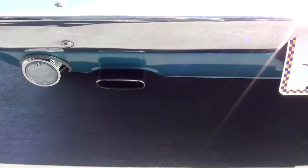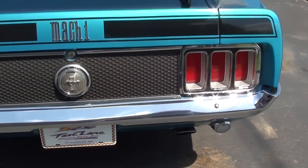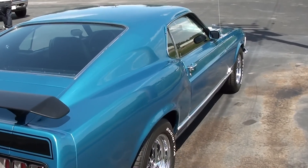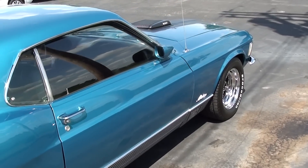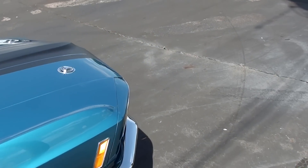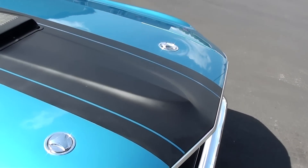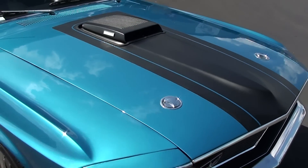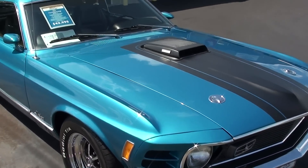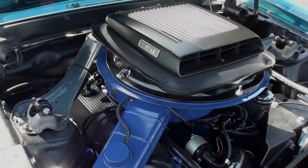It does have the dual exhaust with the oval tips coming out of that valance panel there — just a really sharp looking car all the way around. This one's powered by a 351 Cleveland, which is one of my all-time favorite engines. From the factory it was rated at 300 horsepower, but these are really heavy-breathing engines — just a little bit of work and you can get a ton of power out of them.